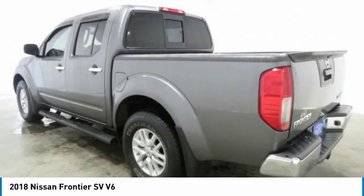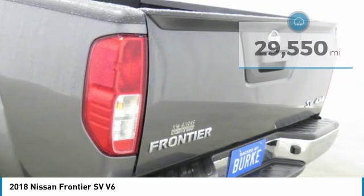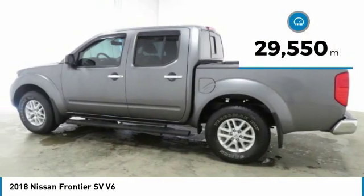The Frontier's interior comforts include cab versatility, under-seat storage, and seating for five. This vehicle has less than 30,000 miles.